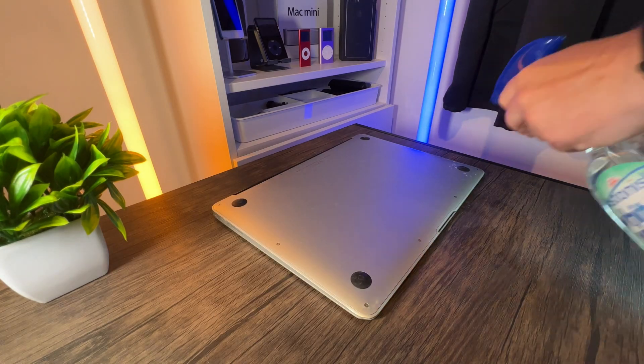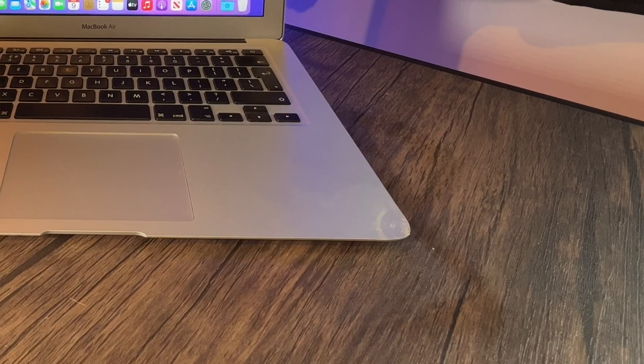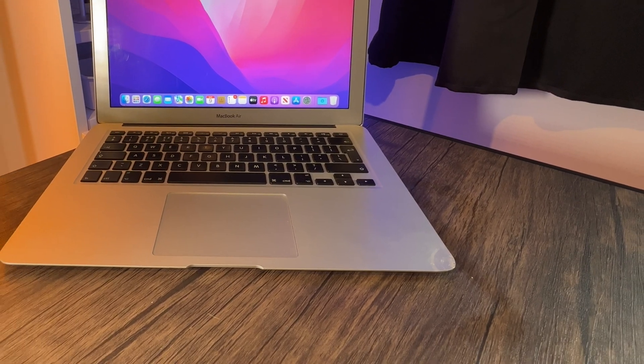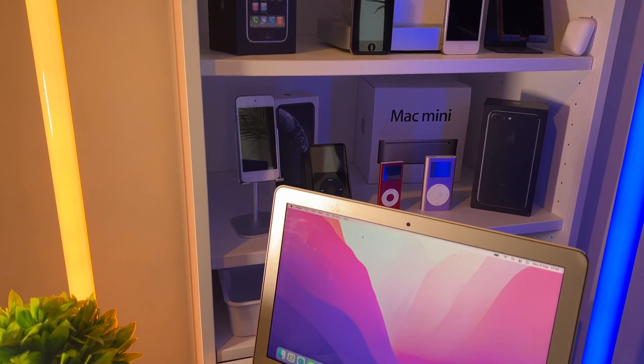After that I gave it a bit of a clean-out, removing the stickers, and it came up quite nicely. It does have the odd knock in one corner, but for an eight-year-old Mac it looks quite good.